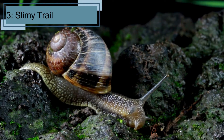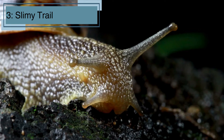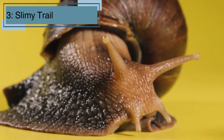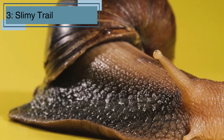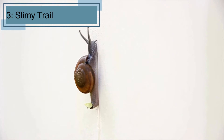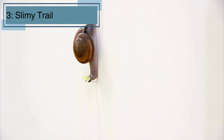Fact number three. Snails produce a special slime that helps them glide across surfaces, even sharp ones like a razor blade, without getting hurt. It's like having their own built-in magic carpet. This slime is also important because it helps snails stick to surfaces, which is handy when they're climbing up walls or across leaves. Scientists have even studied snail slime to create better adhesives and medical treatments.